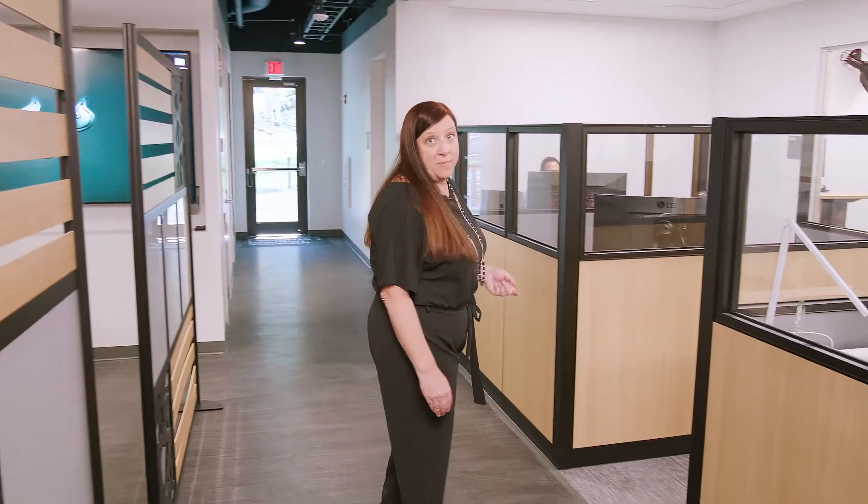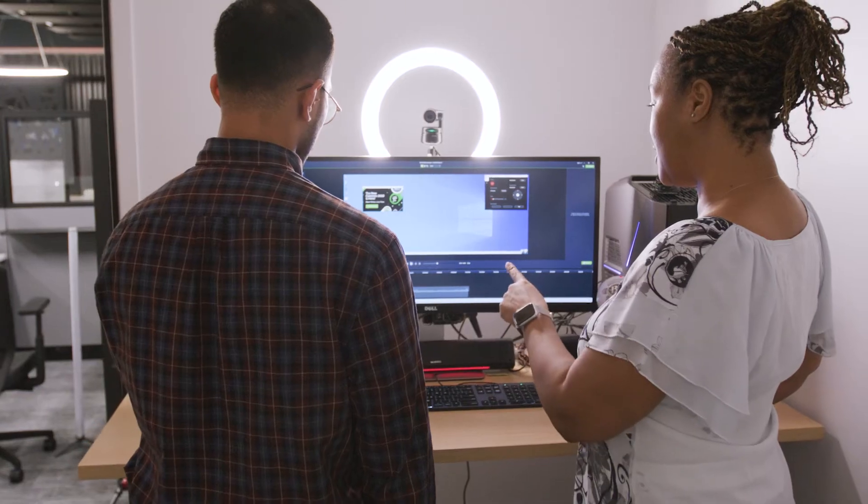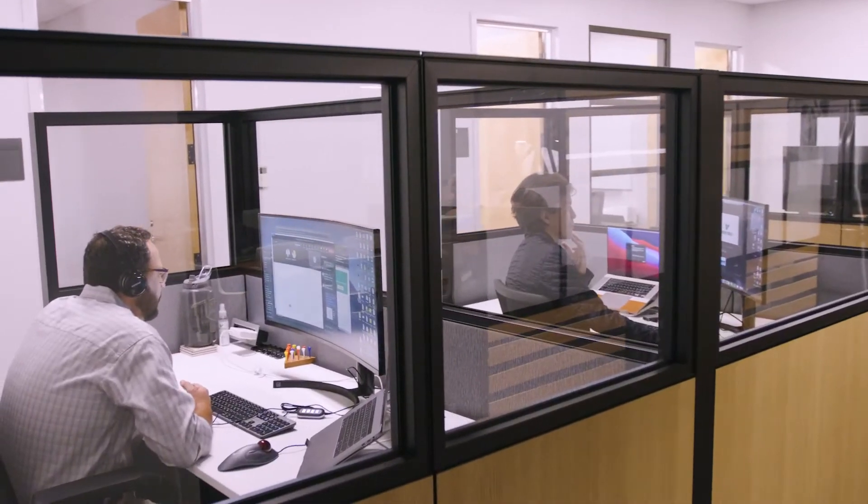On the other side, we've got our faculty production rooms where you can come in, book the space for the day, and work on tools like Camtasia or Kaltura, or record your own video, all with the support of our amazing digital learning training and support team.